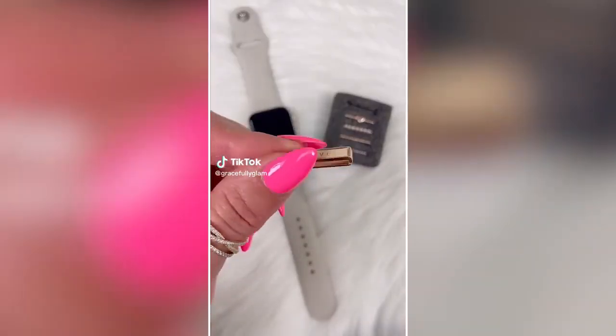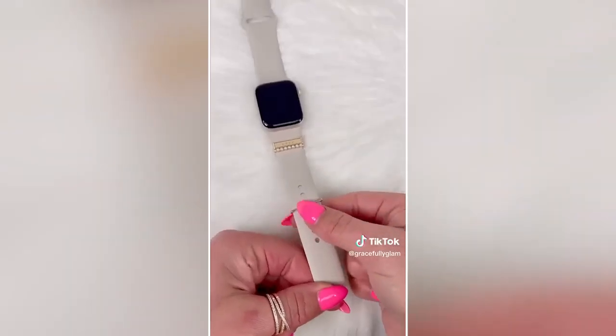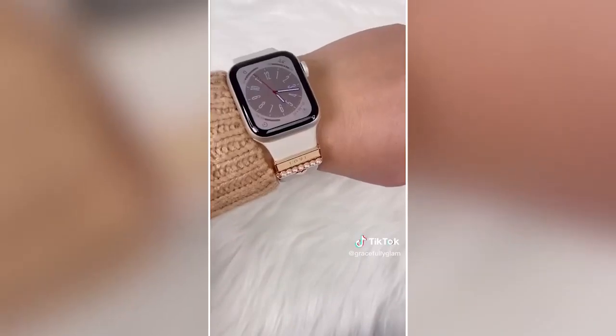Upgrade the look of your Apple Watch with these adorable charms. They come in a pack of six — you can stack them all at once or do a few. There are so many designs and colors to choose from.